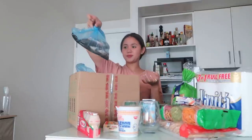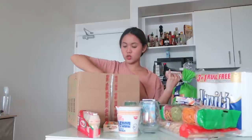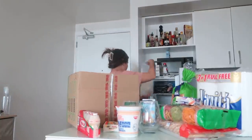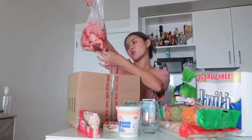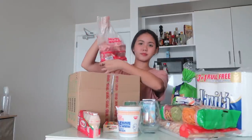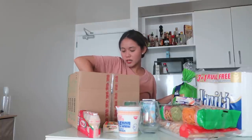Tilapia. Next, we have this Aguila cook ham. Dory fish fillet — I put it in the freezer. Beef for sinigang — nigang pares. And then, of course, chicken breast.